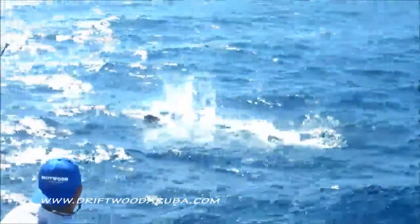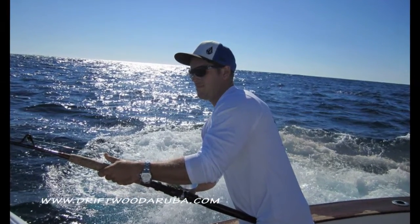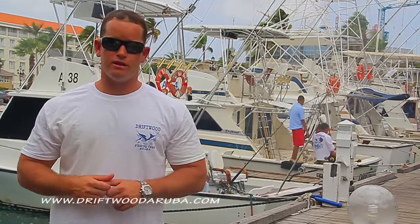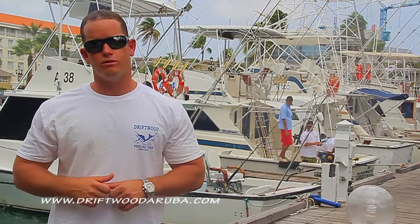Why should you choose the Driftwood? Because we are a tournament rigged boat. We will take you to the best fishing spots and, most important, we fish hard. I invite professionals as well as inexperienced anglers to come down to Aruba and fish with me and my crew on the Driftwood.